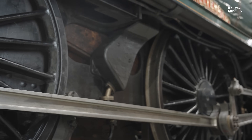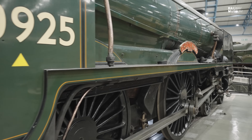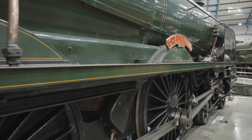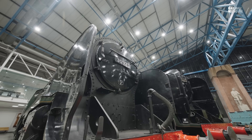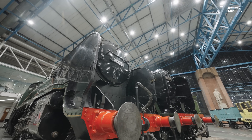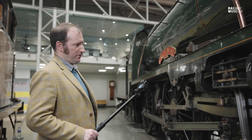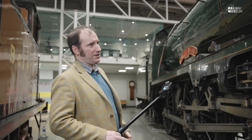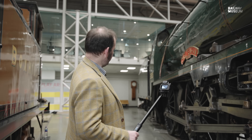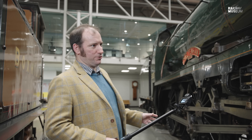In designing the Schools class, Maunsell took his Lord Nelson class as a starting point. However, as a four-cylinder 4-6-0 was rather heavy, he slimmed it down by making the Schools class a three-cylinder locomotive. Adopting three cylinders reduced the overall weight and also made the locomotive more compact, since if only two cylinders were adopted they would likely have been a lot bigger.